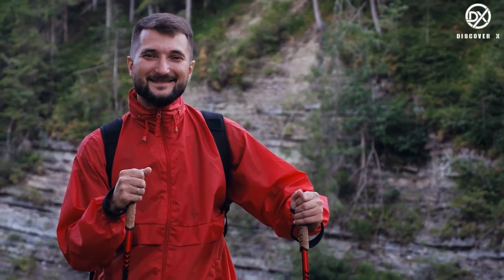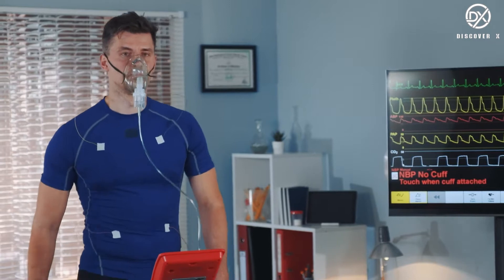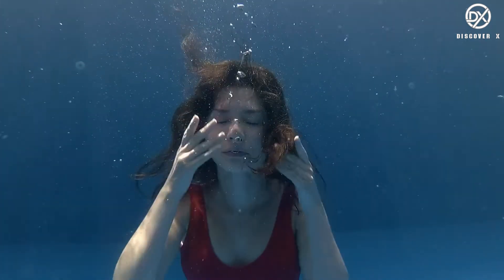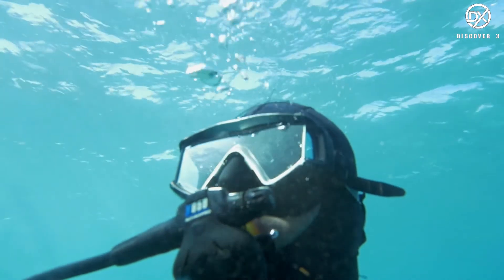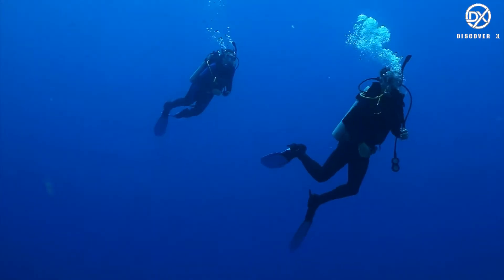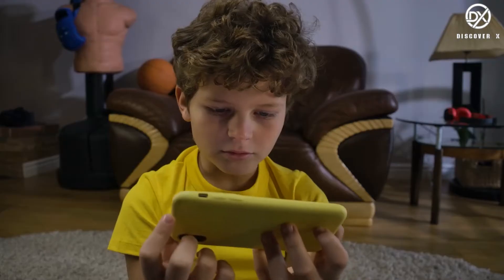Don't even think about holding your breath — even when there is no oxygen to breathe, clear out your lungs. Holding your breath will only make things worse. The air inside your lungs will increase the relative pressure inside compared to surrounding space, which can cause the lungs to burst inside the body. This is similar to what happens to scuba divers who rise to the surface too fast.